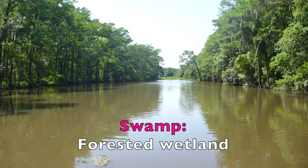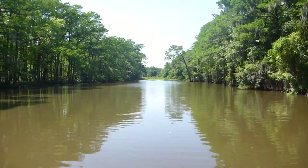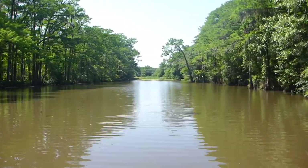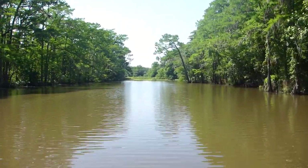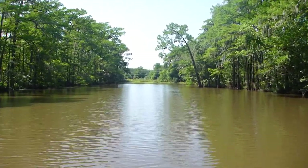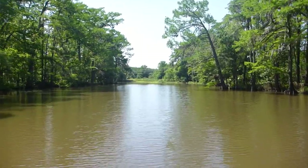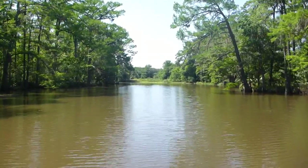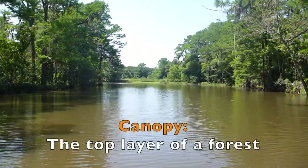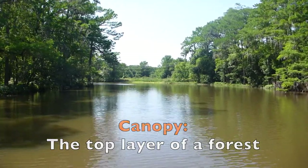A swamp is a forested wetland. In our case, the swamp surrounding Adam's Bayou is characterized as a cypress tupelo swamp. What that means is that the very tallest trees — the upper canopy cover — are either cypress or tupelo. There are lots of different species of trees throughout the swamp area surrounding Adam's Bayou, but those very tallest trees in that upper canopy cover are either cypress or tupelo.